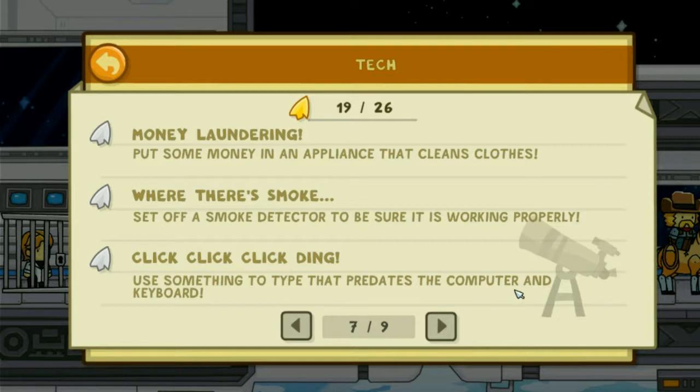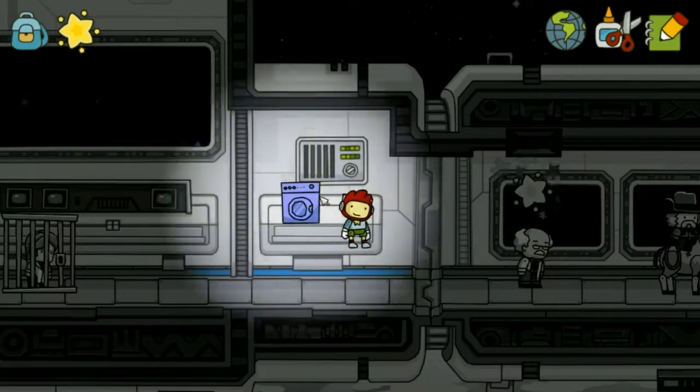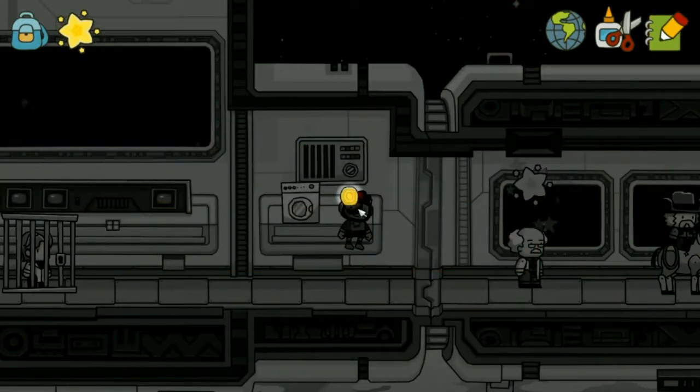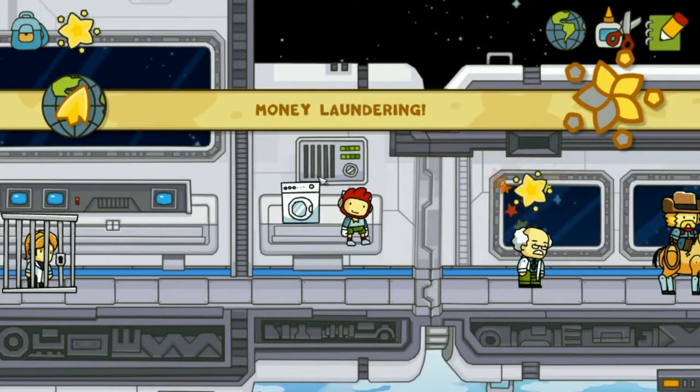Money laundering. Put some money into an appliance that cleans clothes. I mean it's a pun.